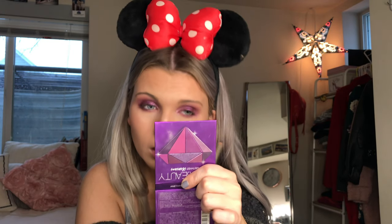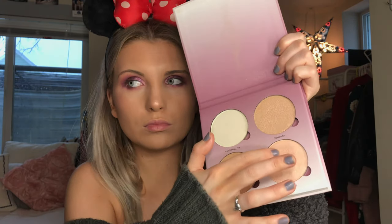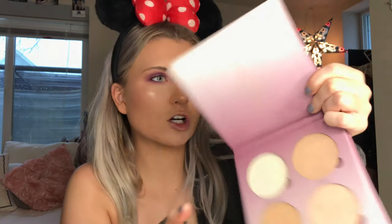I'm gonna take a brown eyeliner and put that in my upper waterline and the outer half of my lower waterline. I'm feeling kind of dull so I'm gonna take Starburst from the Anastasia Glow Kit — the sugar one — and just add a little bit more of a voom.